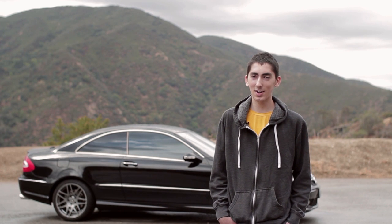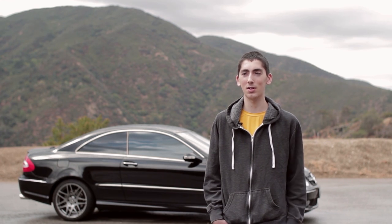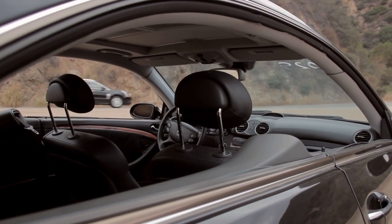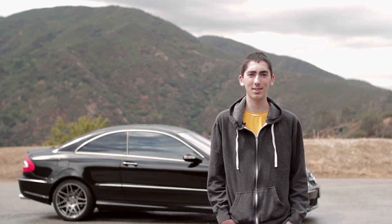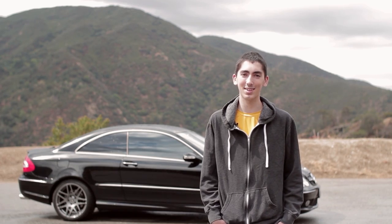My favorite thing about the car has to be the pillarless design. It has no B-pillar, so when you roll down all four windows, all you see is a clear shot of the actual pillar of the car itself — you don't have anything blocking it. It just looks amazing with all the windows down, and that's how I drive. To this day, people still look and ask me how do you do that, and I'm like, it's part of the car.